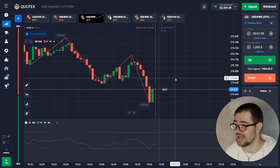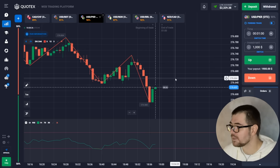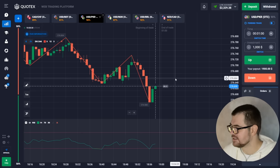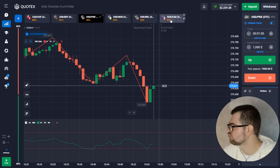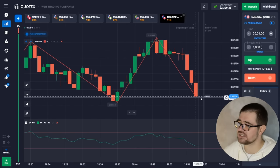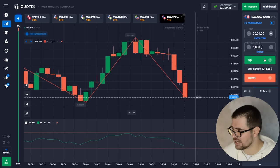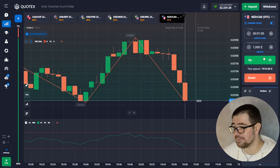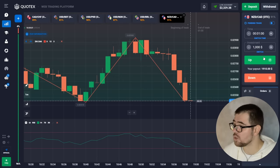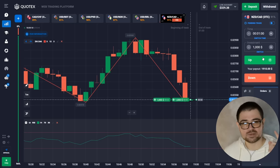We're gonna go ahead and use $2,000 next. There is a support level building up on multiple layers — one general support level from which we are about to bounce off in my opinion. We're gonna go into a $2,000 call option, one minute time. Let's wait for the result.